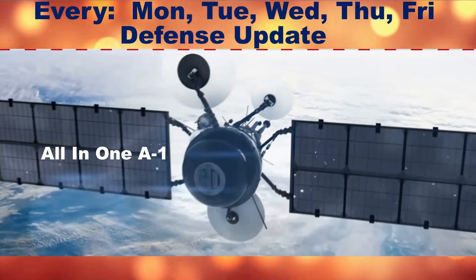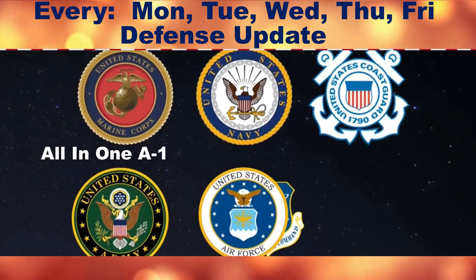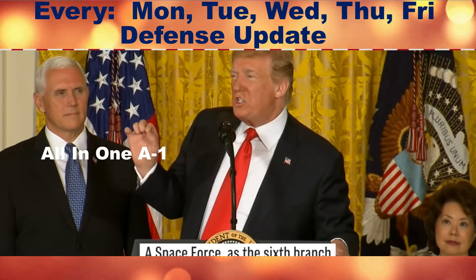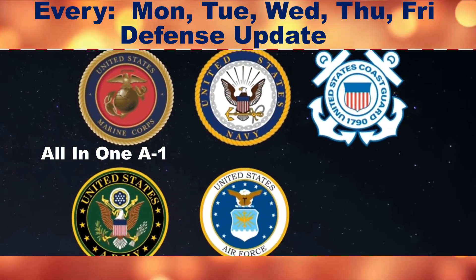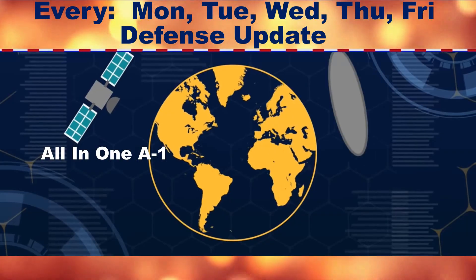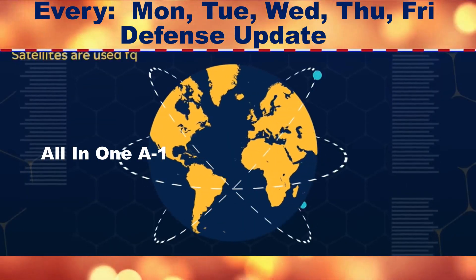Protected Tactical SATCOM (PTS) is the Space Force's planned next-generation anti-jamming satellite system, which will provide tactical communications for warfighters all over the world, including the polar regions, using the protected tactical waveform. As PTS is developed, the Space Force plans to begin offering protected tactical waveform communications over the wideband global SATCOM system and later commercial satellite systems. Since the very first protected communications mission, Northrop Grumman has been advancing technology to stay ahead of threats and help ensure this mission-enabling capability.